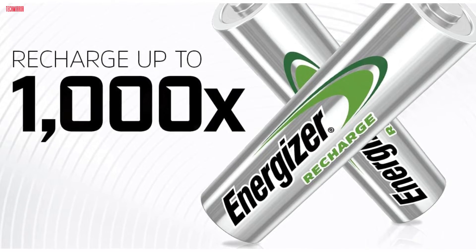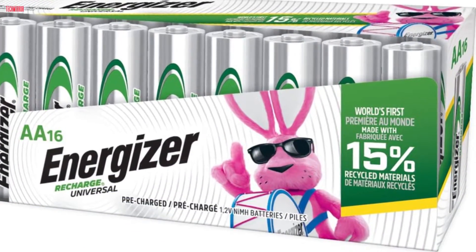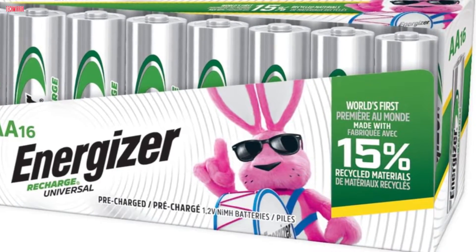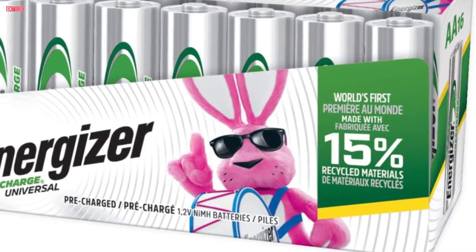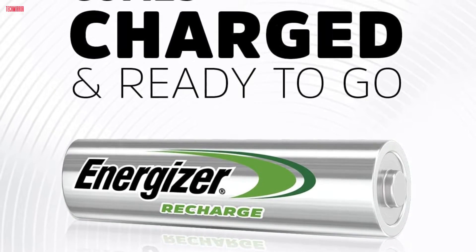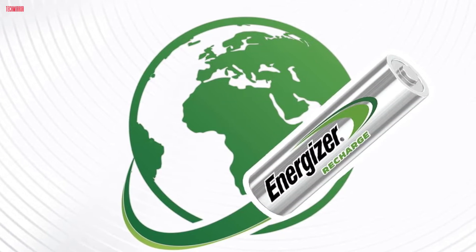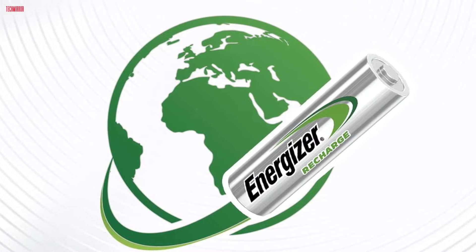Energizer's commitment to environmental responsibility is evident, with 15% recycled materials used in these batteries and their design effectively prevents leaks. Opting for these rechargeable AA batteries not only contributes to a greener planet but also translates into substantial cost savings when paired with an Energizer Recharge charger. Embrace a sustainable power solution without compromising on performance.